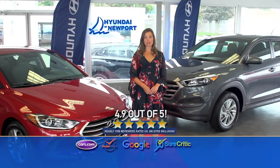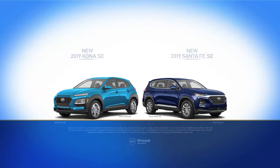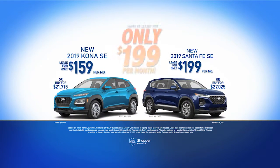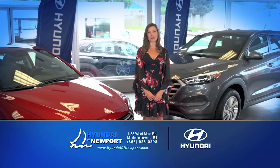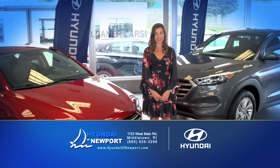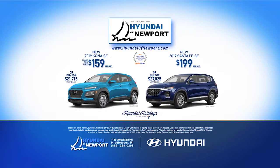Hyundai of Newport is your local top-rated Hyundai dealership. During our November sales event, we have brand new Hyundai Kona leases starting at just $159 a month, or lease a brand new Hyundai Santa Fe for as low as $199 a month. All Hyundais come with America's best warranty. Hyundai of Newport has a free pickup and delivery service for all your needs as well as a fleet of free loaner cars. Hurry in before these Kona and Santa Fe lease deals end — better is Hyundai of Newport.